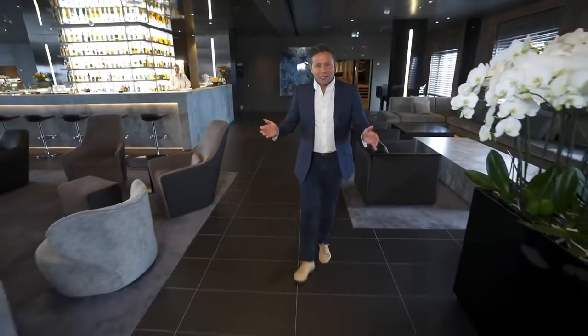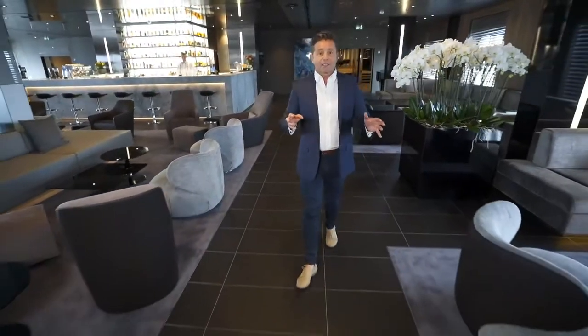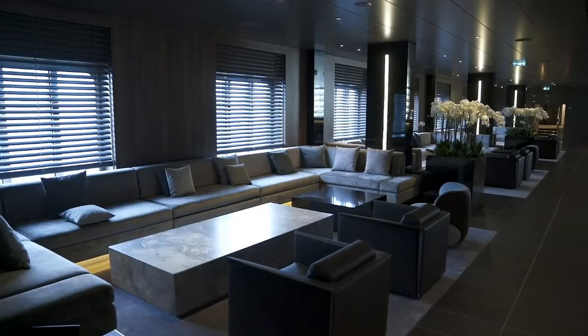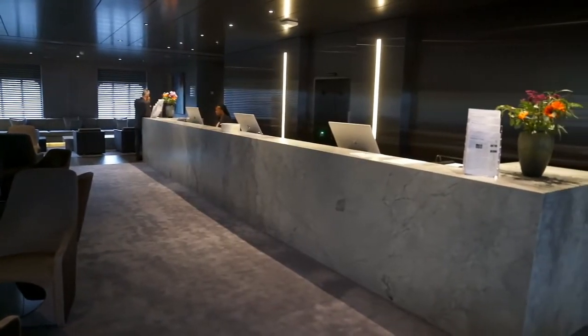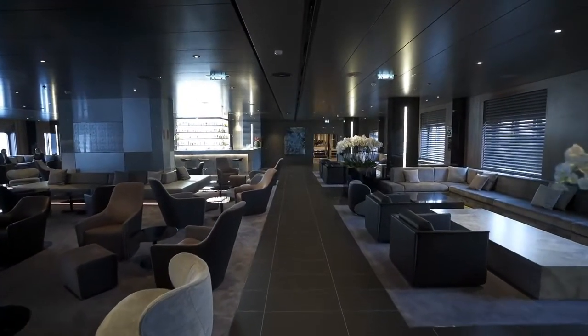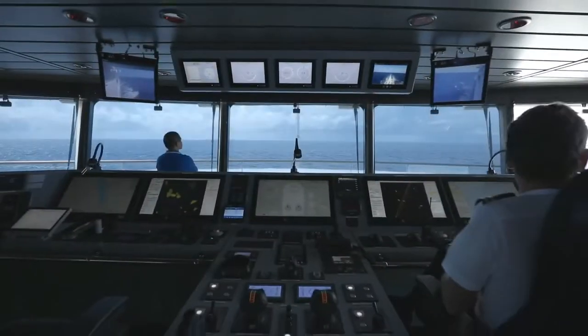Welcome to the lounge area on Scenic Eclipse. The first thing that really strikes you when you enter this room is not only the stunning design but also the large amount of open areas. In fact, Scenic Eclipse has twice the amount of space per passenger than larger ocean going cruise liners.